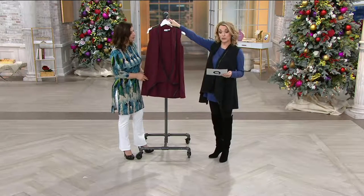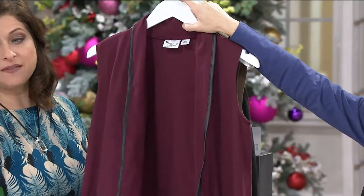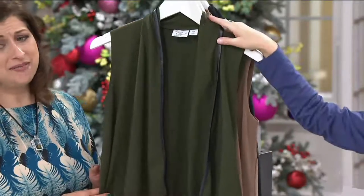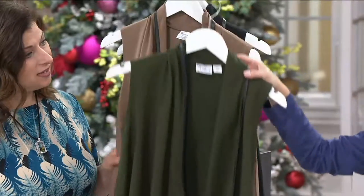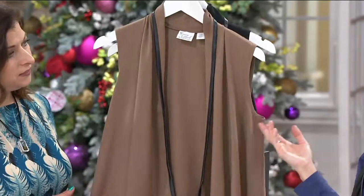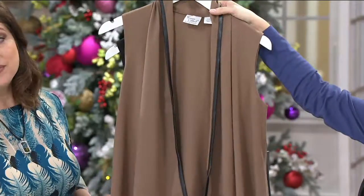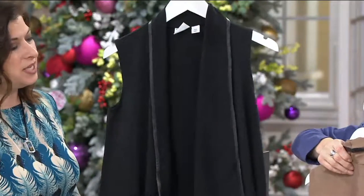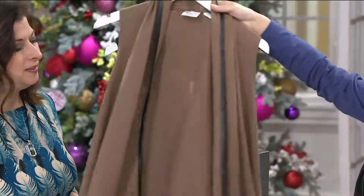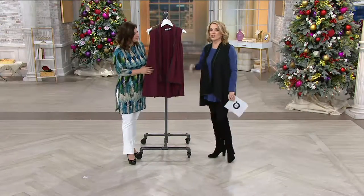We have it in burgundy — I love this, this is my favorite color. And don't forget, all of them come with that faux black leather detail. We have it in olive — really lovely. The stone — could you ever go wrong with a great neutral? No. I would love this over a little black dress and a pair of boots. And then we have it in black — with jeans and riding boots would be really pretty, right? And a turtleneck. Because the length in the back will just hit the top of the riding boots — it just kind of pulls it all together.